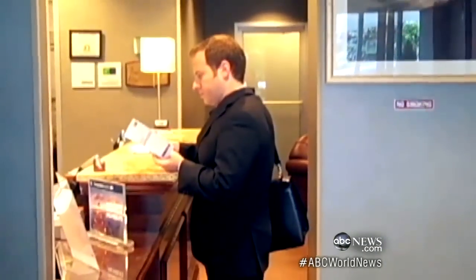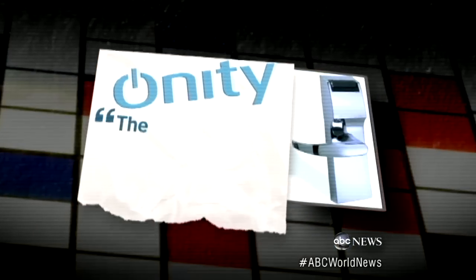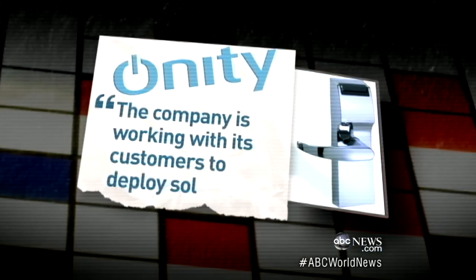Big-name hotels reportedly bought millions of the faulty locks from a company called Onity. Millions of people worldwide would be at risk every single day until this problem is fixed. Onity told ABC News the company is working with its customers to deploy solutions.